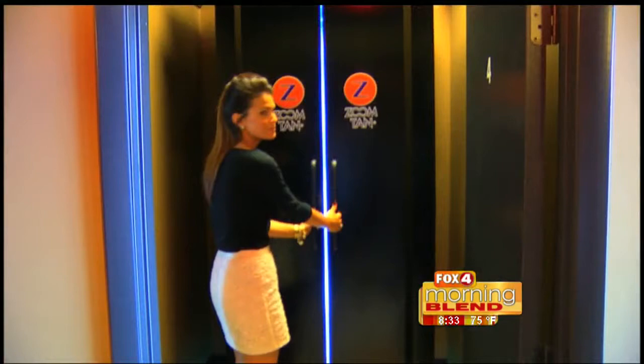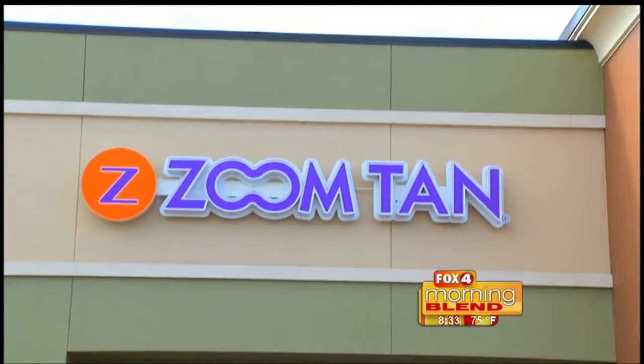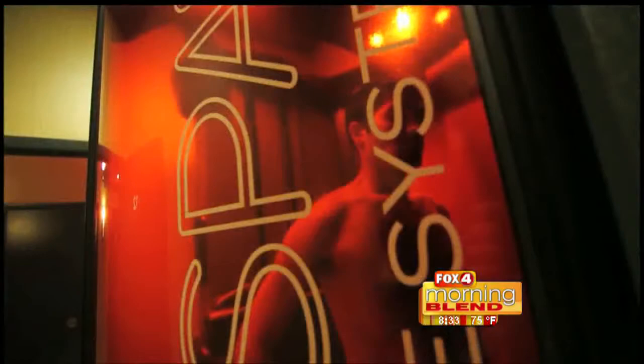The UV tanning is different too — we have all stand-up booths now. No more lay-down booths because of hygiene; it's so much more healthy. The sessions are just ten minutes, which is much faster than the 20-30 minutes they used to be. Standing up gives you 360-degree coverage all around — no tan lines, no anything, no laying down for half an hour like back in the old days. Stand up, you're out, and you're good to go.